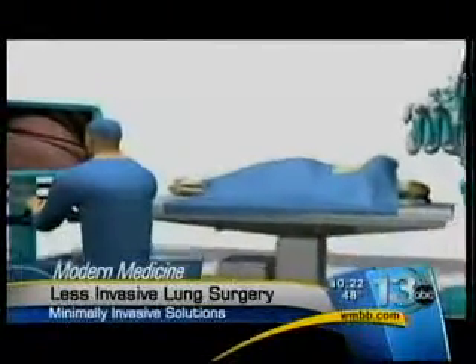Mickey says he's thankful for the less invasive procedure. His recovery was very easy. He was surprised at how quickly he felt like himself again, and by the end of one week he was ready to go back to work, and by the end of the second week he was desperate to go back to work.